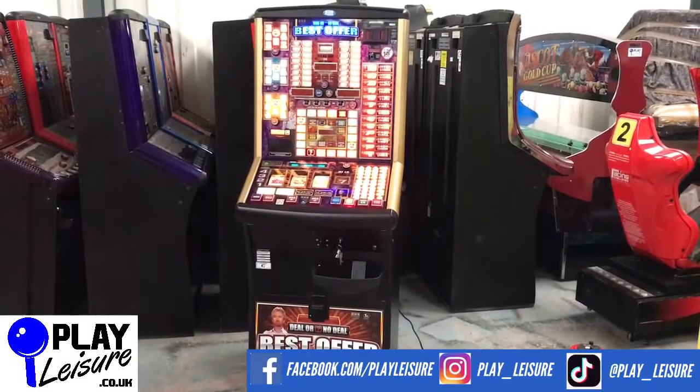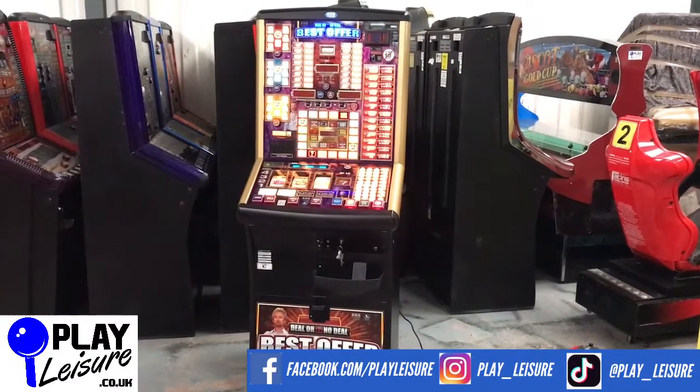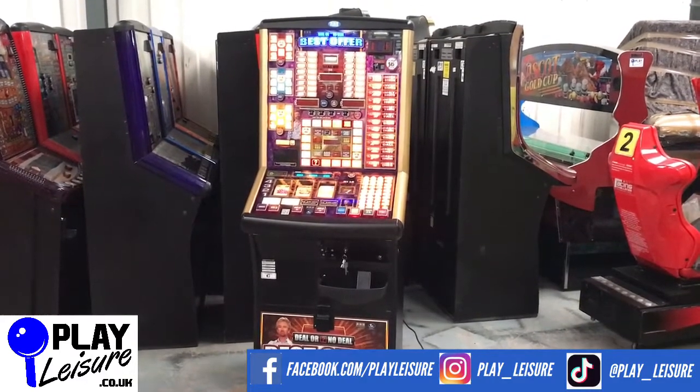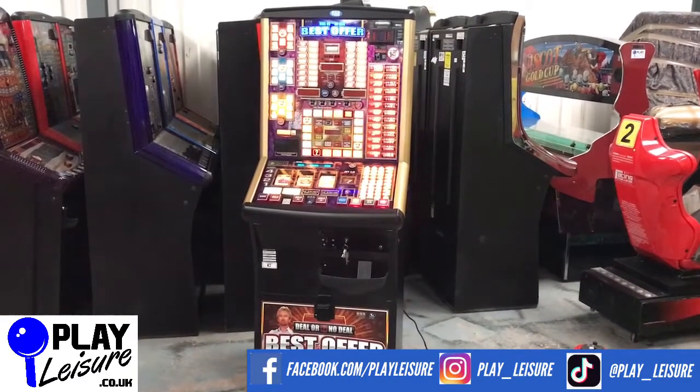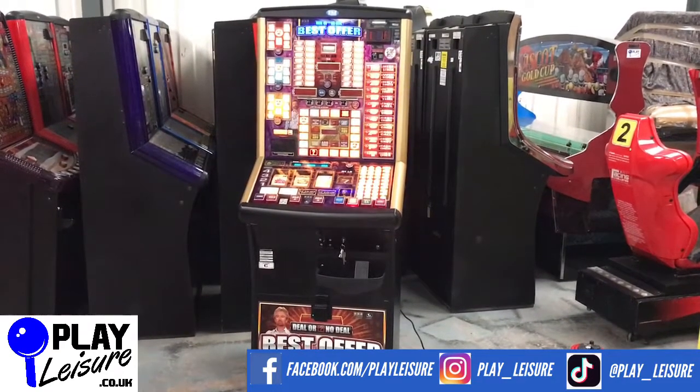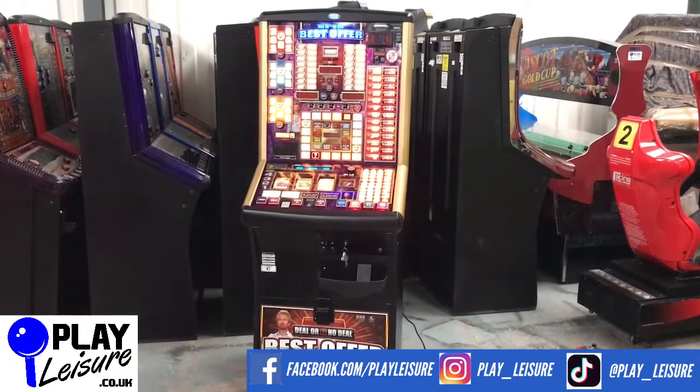Hello Fruit Machine fans and welcome to the Pleasure Warehouse near Exeter in Devon for another Neurovimals video. Today we have this fantastic Deal or No Deal Best Offer fruit machine which has been refurbished and is now ready to find a new home. We will give you a bit of a condition report on this one, let you see it in action, and then you can decide if it's the new fruit machine for you.